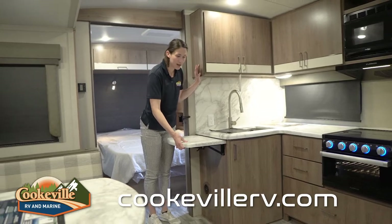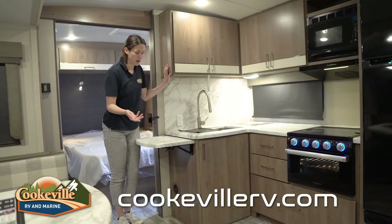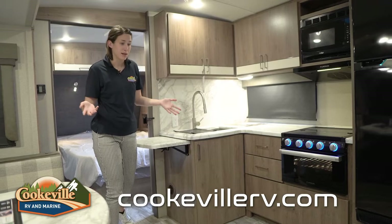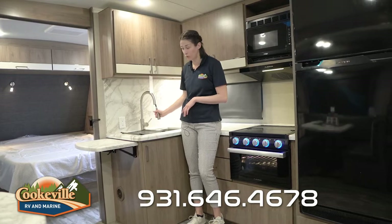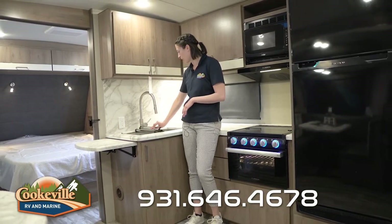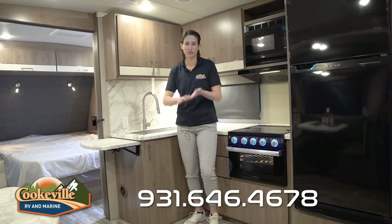The kitchen is your normal L-shaped style, but they added an extended countertop. Underneath is the perfect spot for a trash can — just don't forget to move it when you bring the slide in. We've got a farmhouse-style stainless steel sink with a matching faucet that has a removable head, making dishes easier. It comes with its own drying rack that goes over the sink, which I appreciate a bit more than those heavy tile options.